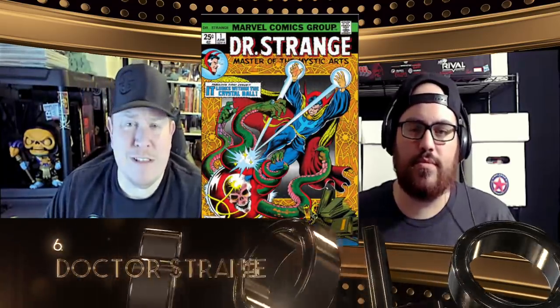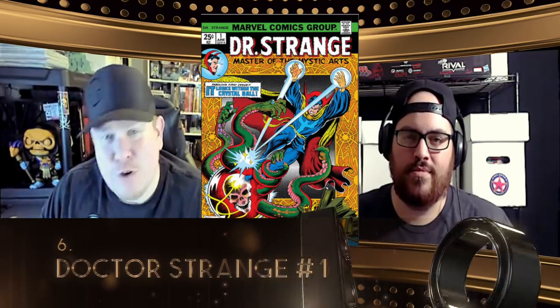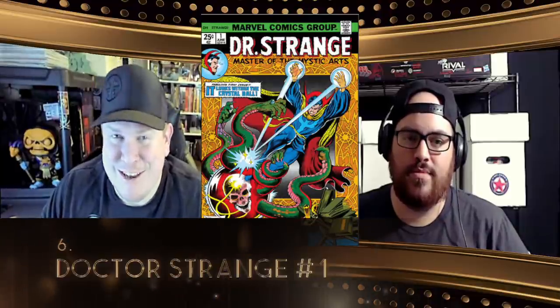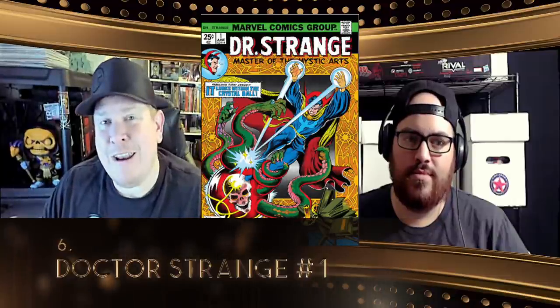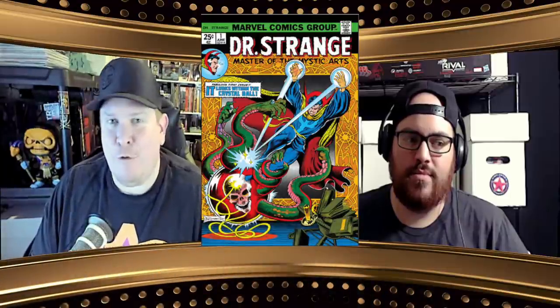At number six this week, we get Doctor Strange number one — this is the 1974 series. When the Doctor Strange movie was coming out, it garnered some heat because a lot of people can't pick up those Strange Tales issues, so they collect up the next best thing — a trend we talk about a lot on this list. It's kind of gone down right now, but it's still a classic issue. Classic is classic. It's not cheap, but very affordable at the same time.